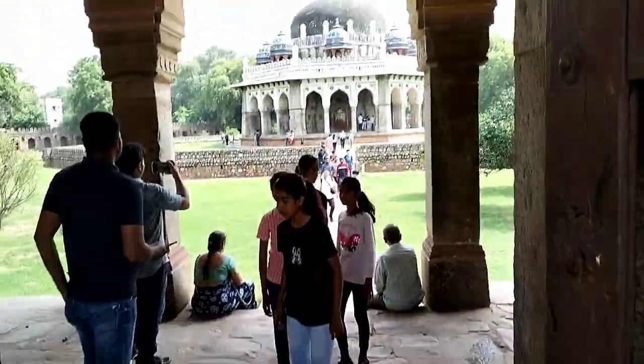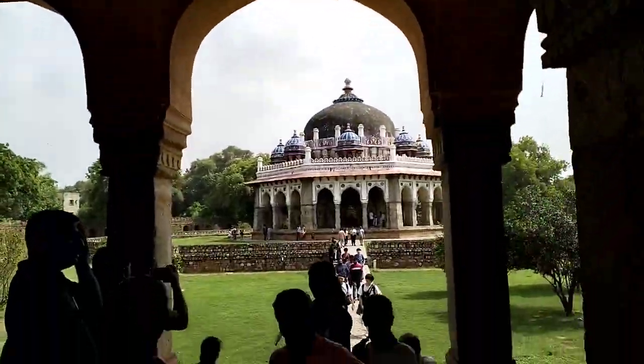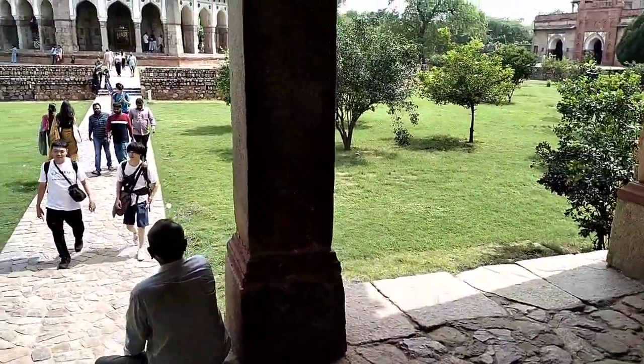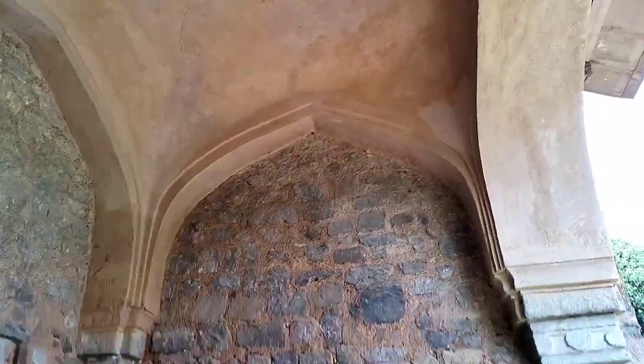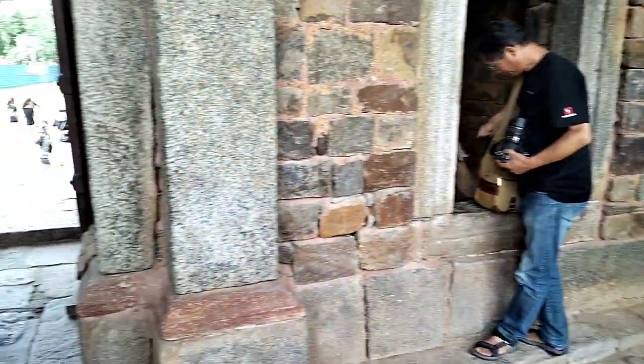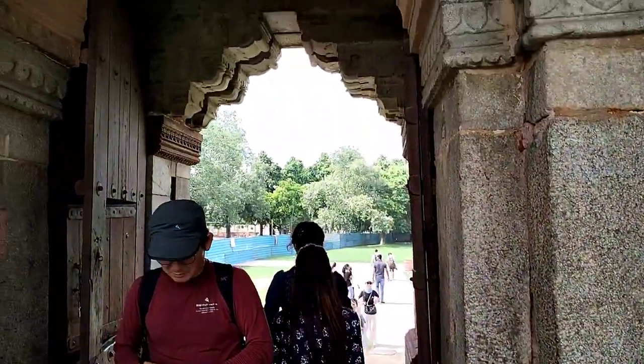This is their entrance and gate. I'll go inside — it's a very beautiful place. This is the entrance gate of this ancient and beautiful tomb.